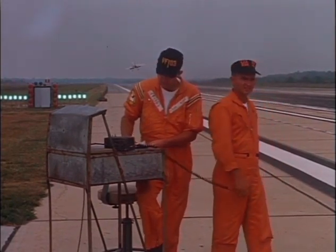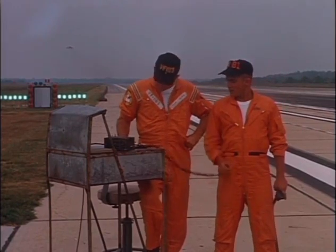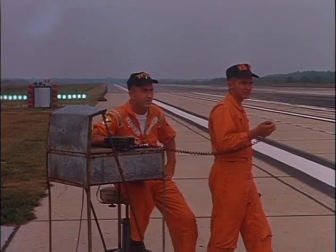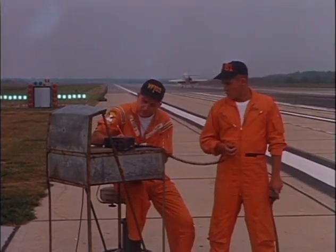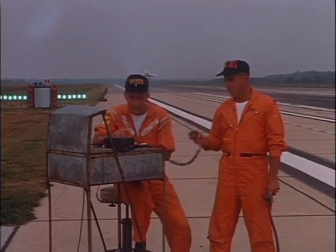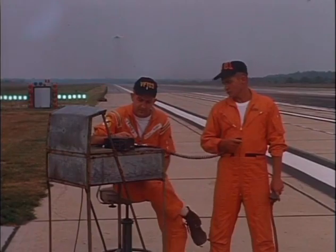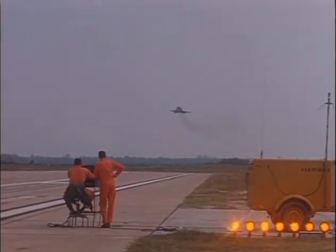These two fellows are doing field carrier landing practice, and that's the LSO setup on the field. You can see the datum lights — the green datum lights back in the back left. Every aircraft carrier will be equipped with those datum lights, and in the center there's a white light called a meatball. The objective is to hold the meatball between the green datum lights.